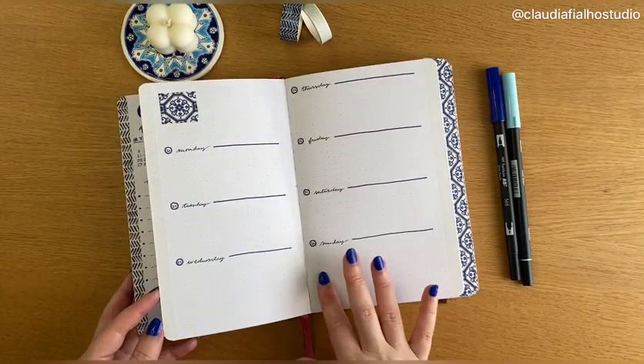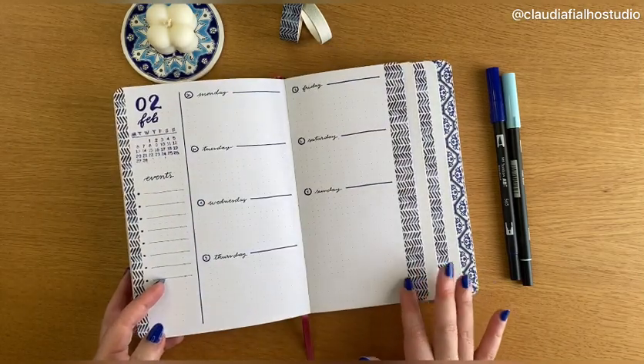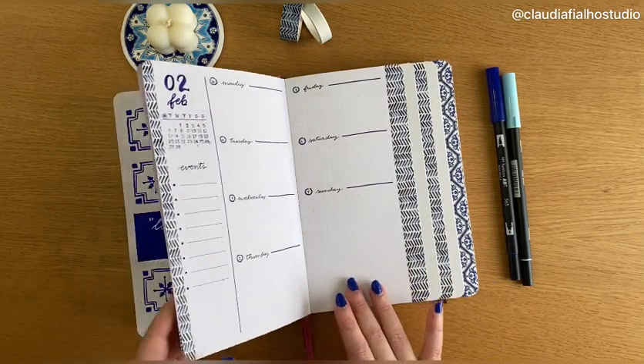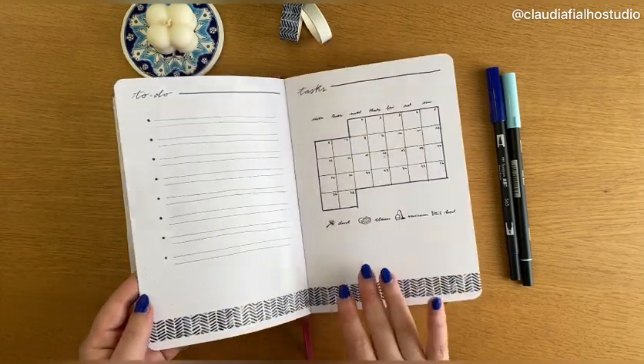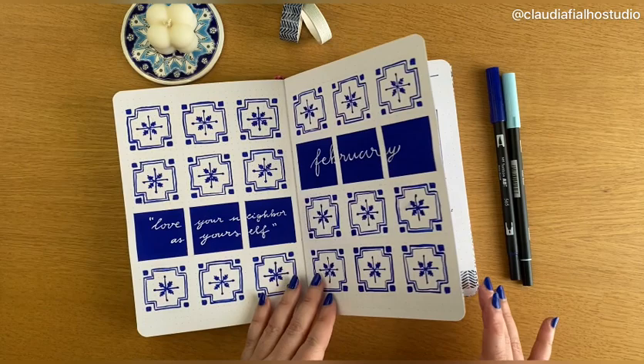This theme has been quite popular — you can see there are a lot of journals doing tiles themes. So this is the final flip-through of the pages. Thank you so much for watching. I hope you like it, even though I'm not completely sure about it. I'll see you guys next time — bye!